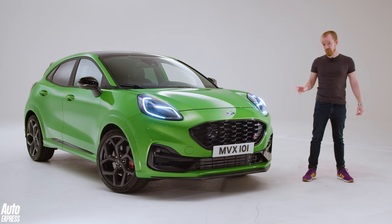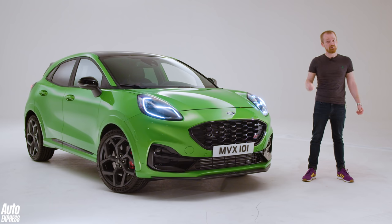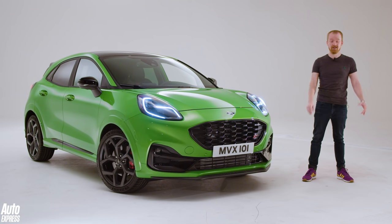So then, the Ford Puma ST. If this thing is even half as good to drive as the Fiesta ST, then we are really looking forward to having a go in it, and we'll be among the first to try it — so make sure you subscribe to the Auto Express channel to find out what it's really like. If you enjoyed this video, please like it and share it, and click on the video windows to watch our review of the regular Ford Puma and the Fiesta ST track battle.